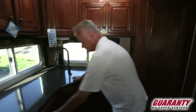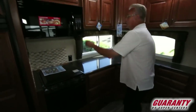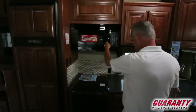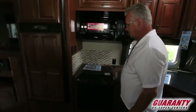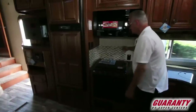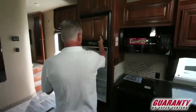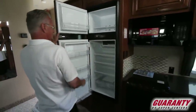Nice drawers. Oversized microwave convection oven. Gas grill top. Three burner stove with the gas oven. Nice backsplash. 10 cubic foot refrigerator and freezer — Norcold brand.